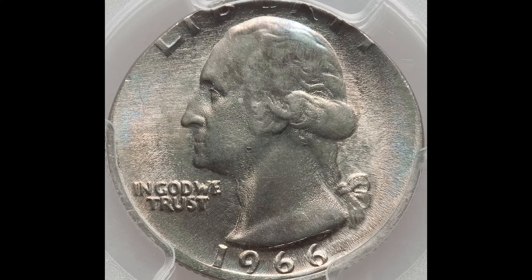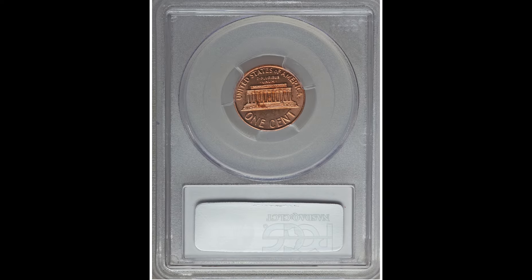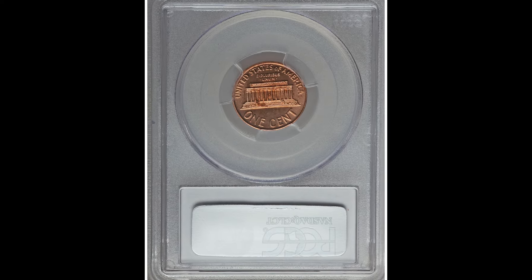With this 1966 one cent coin, keep in mind this is a memorial cent coin. Wheat cent coins were produced from 1909 to 1958. Starting in 1959, we have the memorial cent coins that you see here.